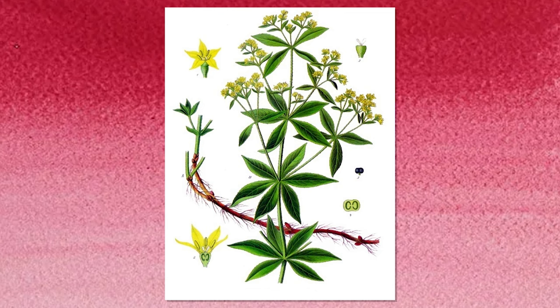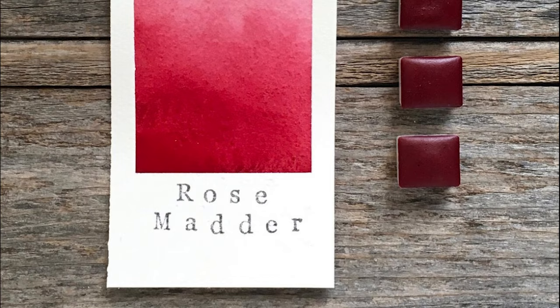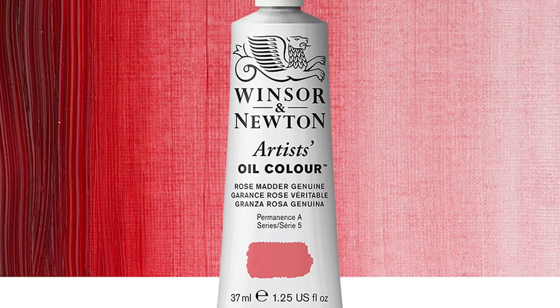Number 7: Rose Madder Genuine. Attained from the root of the madder plant, genuine Rose Madder can be expensive due to its labor-intensive process. Rose Madder Genuine is still manufactured in traditional ways to meet the demands of the fine art market.